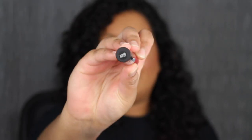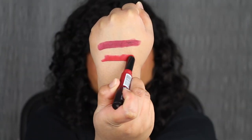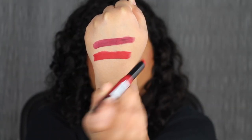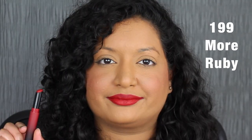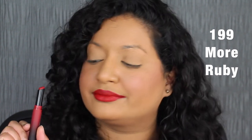The next shade is called More Ruby. Again, super pigmented with one swipe.